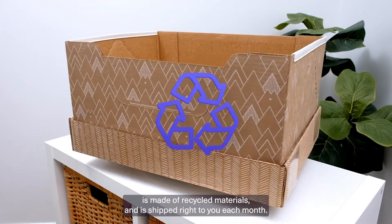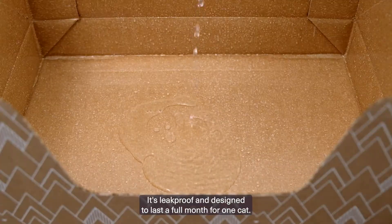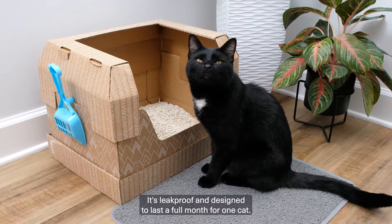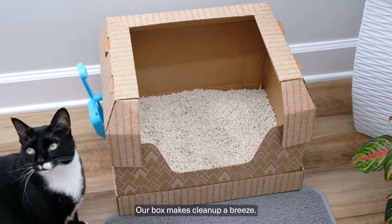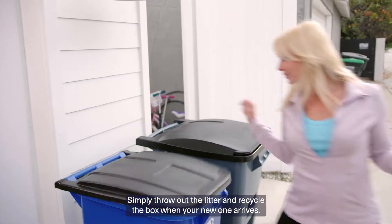Our unique box is made of recycled materials and it's shipped right to you each month. It's leak-proof and designed to last a full month for one cat. Our box makes cleanup a breeze. Simply throw out the litter and recycle the box when your new one arrives.